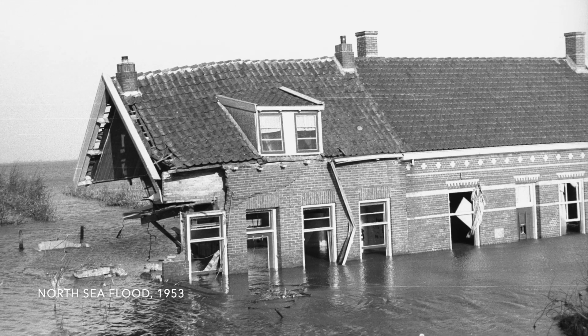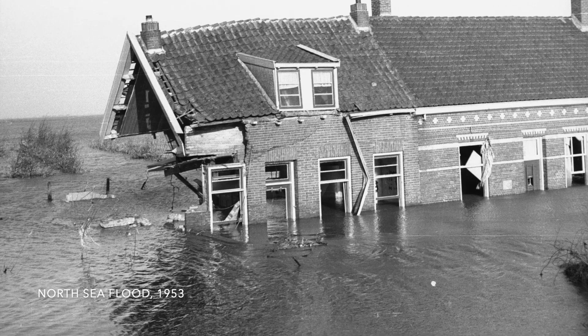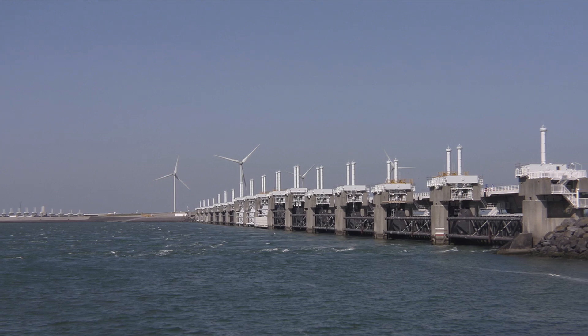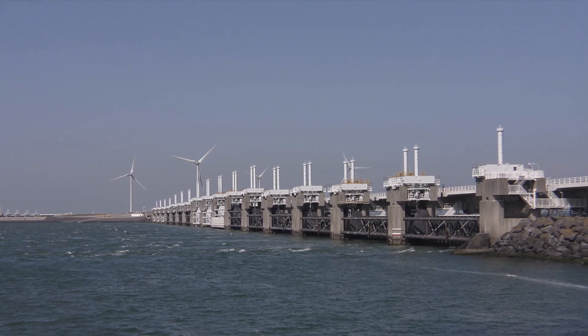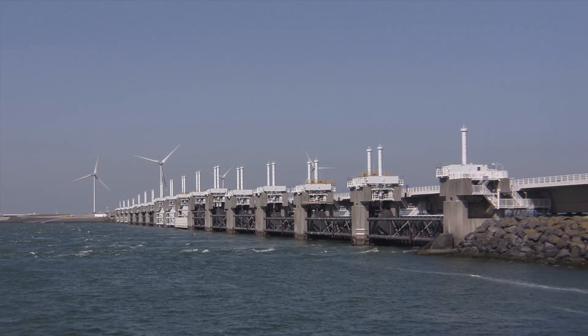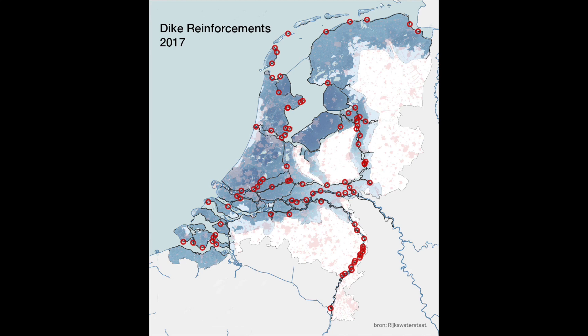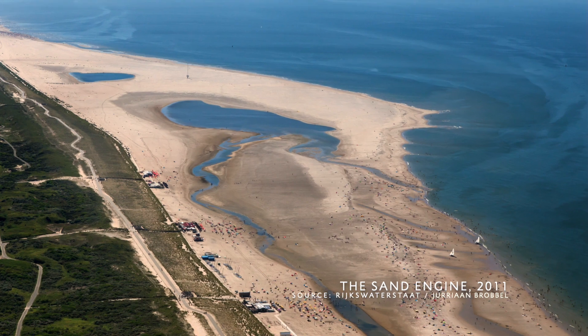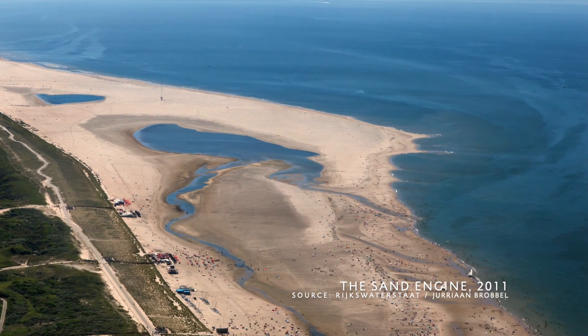Their effects went so far as to partly reshape the coastline of the country. And, maybe even more importantly, they influenced the mentality of the Dutch people. As a reaction to the floods, various dike reinforcement projects were undertaken. There have also been experiments with new coastal protection techniques, such as the Sand Engine — a man-made sand peninsula which gradually feeds the surrounding beaches and prevents erosion.